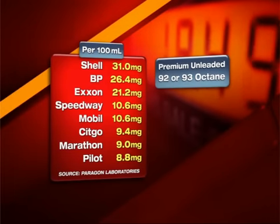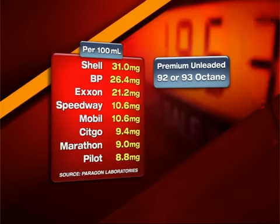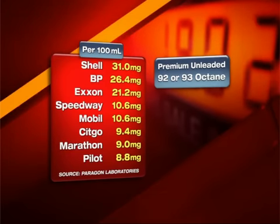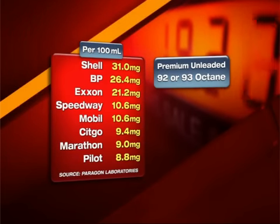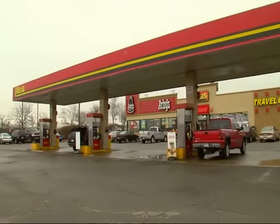When you pay a premium for 92 or 93 octane gas, our test found Shell leads the pack with 31 milligrams, followed by BP and Exxon. The lowest levels of additives were found at Speedway, Mobile, Citgo, Marathon, and Pilot. Pilot's 8.8 milligrams is three times less than Shell, but in a statement, company vice president Alan Wright said their gas blends meet EPA requirements.